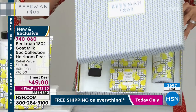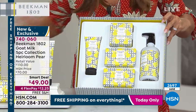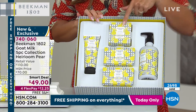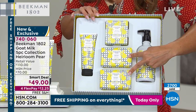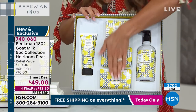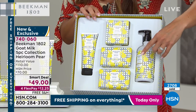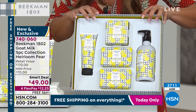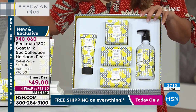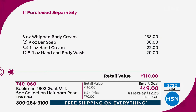I wanted to show you the box that it comes in — look at this presentation. You are getting the full size of the whipped body cream, a $38 value right there. You're getting two of those goat milk bar soaps, full size, nine ounces each, so a $30 value — we're at $68 already just with these products. You're also receiving the body and hand wash, a $20 value, and the full-size hand cream, a $22 value. All in all, $110. It's our smart deal — you are getting it for $12 and change on a FlexPay with free shipping.